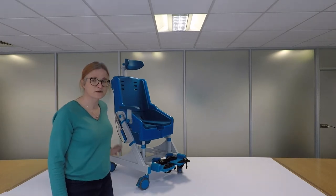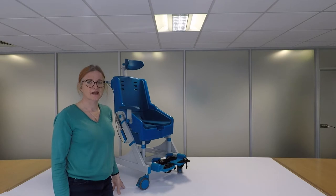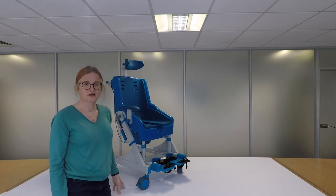Good morning. My name is Susan Bevan. I'm Head of Product Development at NRS Healthcare. I'm here to talk to you about the Seahorse Toileting and Showering Chair.